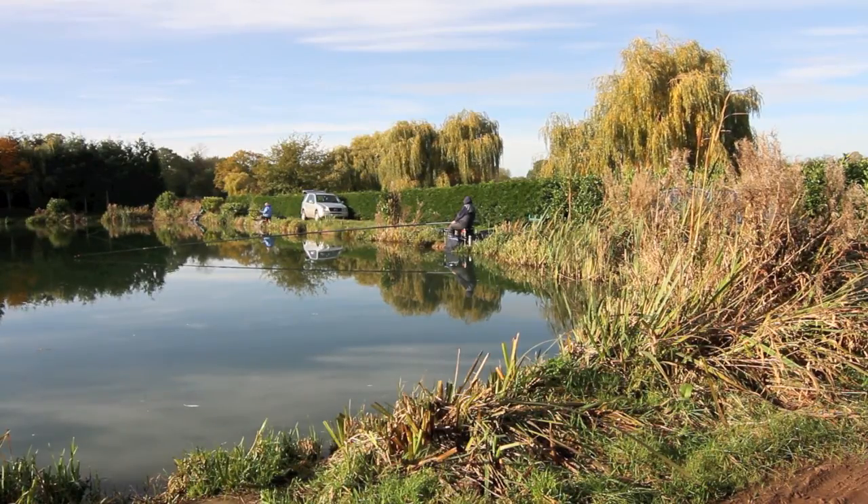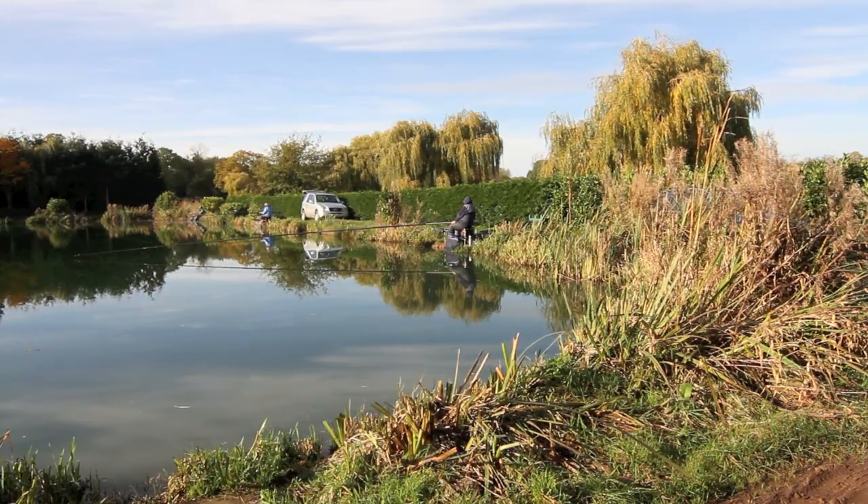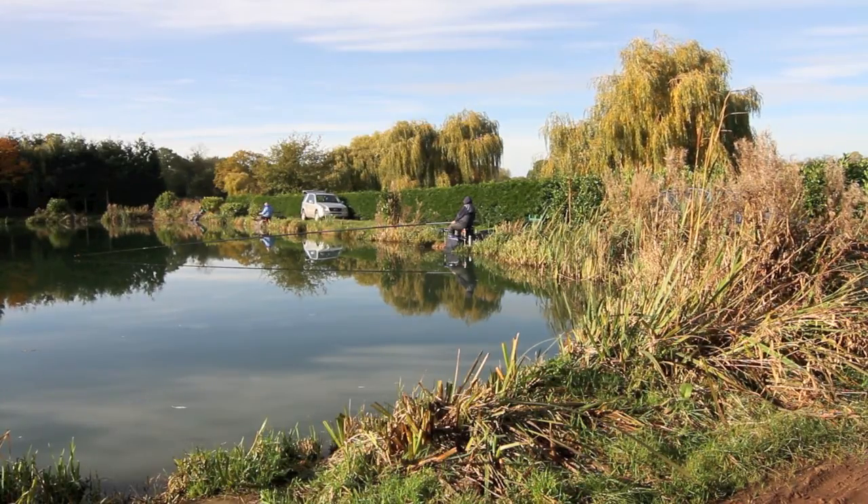We're on Sycamore Pool, which is the biggest pool in the complex, and as you can see there's a small match in progress. The guy in the blue over there in front of his car has got a good fish on already and they've only been fishing less than half an hour. Brilliant fishery — whatever the weather, there's always something to catch.